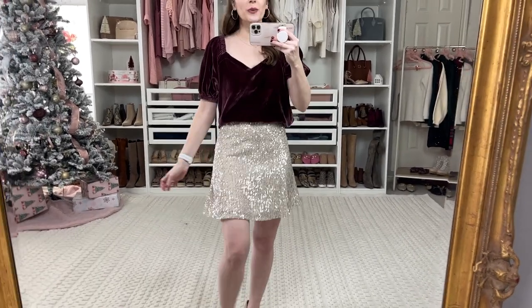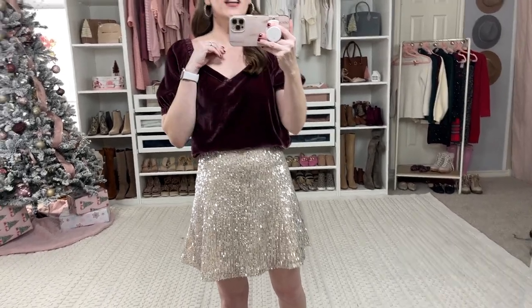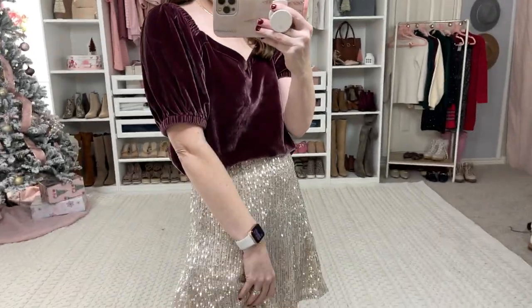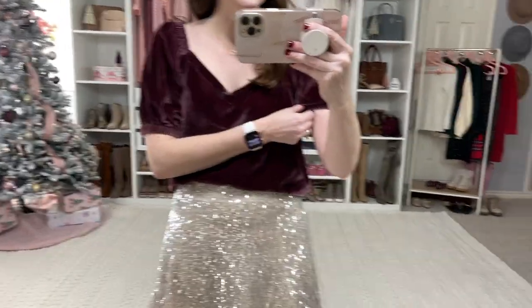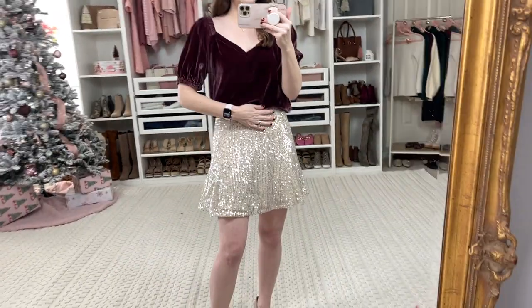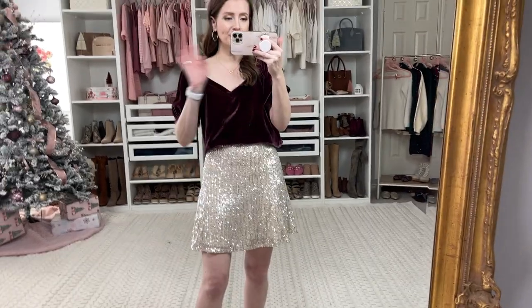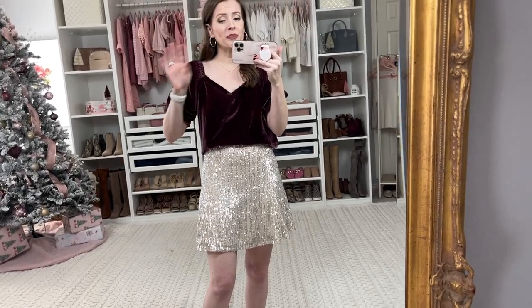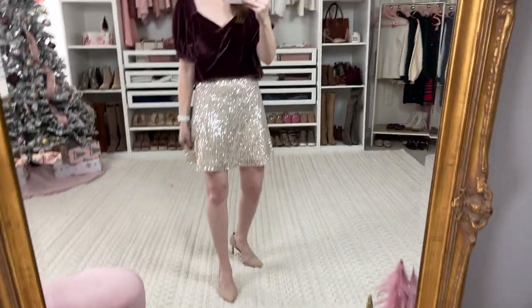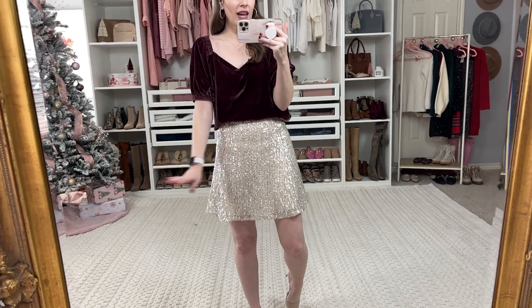Another way to wear this skirt would be to pair it with a velvet top. This velvet top is from Loft, and I shared this in my Black Friday deals video — it's so beautiful. I definitely needed an extra small in this but I got a small, so I will link it. It did go out of stock, came back, went out again — so I'm going to link it. They've been getting things back in stock really well over at Loft. With the same shoes and the same skirt, I think this is also just a beautiful holiday outfit. I absolutely love this skirt and this top.